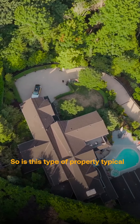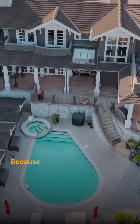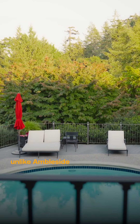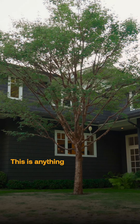Is this type of property typical of what we see around West Vancouver? Well, the beauty of it is it's not, because there's no typical type of property in West Vancouver. We're in Caulfield right now — a lot more outdoorsy, unlike Ambleside and Dundarave where we have more of your grid system. This is anything but.